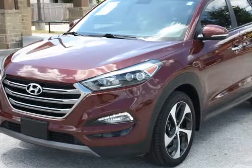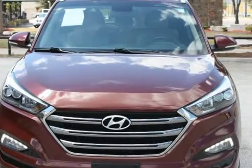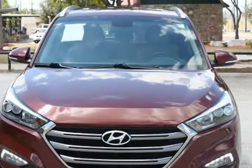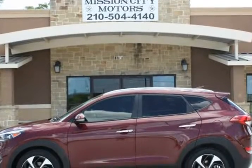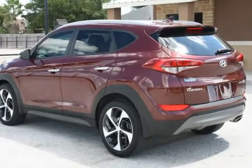This 2016 Hyundai Tucson is brought to you by Mission City Motors. One owner, clean Carfax, beautiful red with tan leather interior, navigation, sunroof, full power options, alloy wheels, power lift hitch, 6-way power seat.